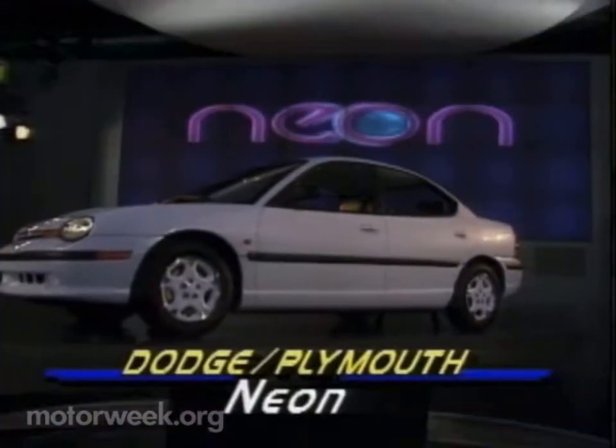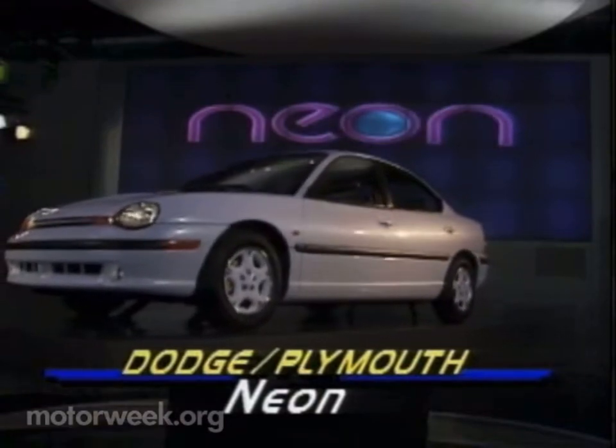Chrysler used a flashy Rube Goldberg-style pinball game to unveil the new Dodge and Plymouth Neon. This cab-forward subcompact will be launched almost simultaneously in North America and Europe in early 1994.